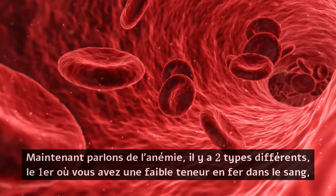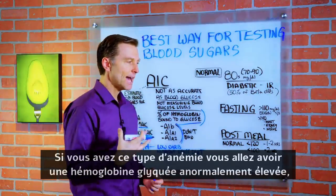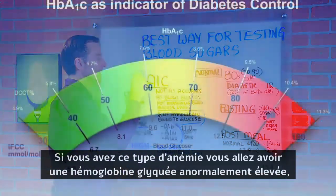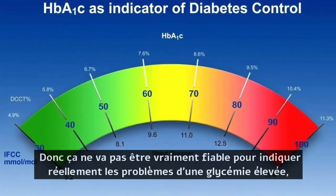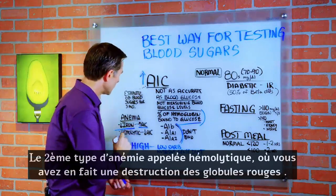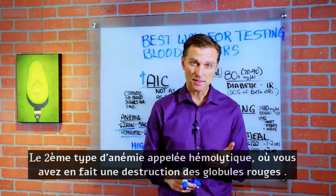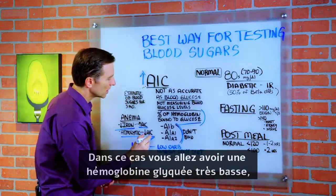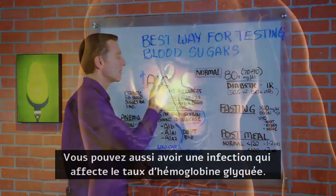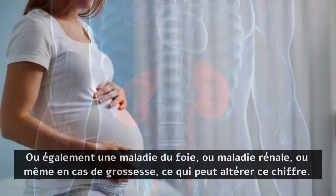Now let's talk about anemia, which comes in a couple of different types. If you have the type of anemia that is low iron, you're going to have an abnormally high A1C, giving you a false reading with your blood sugars — so it won't accurately indicate high blood sugar issues. There's another type of anemia called hemolytic, where you're having destruction of the red blood cells, in which case you'll have a very low A1C. An infection, liver disease, kidney disease, or even being pregnant can also throw off this number.